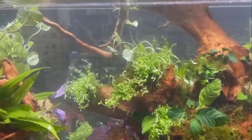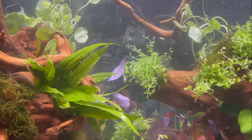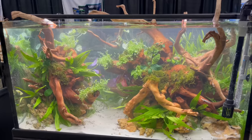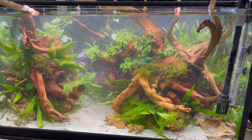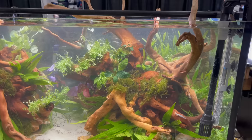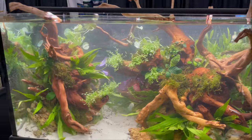They've got some type of guppies in the back. I like how this tank is looking — they got two nice pieces of driftwood and they use a lot of fern in here. Looks like some Monte Carlo, some anubias, and I think it came out really well.